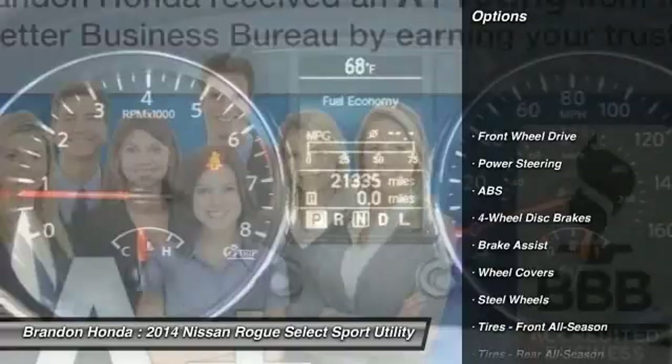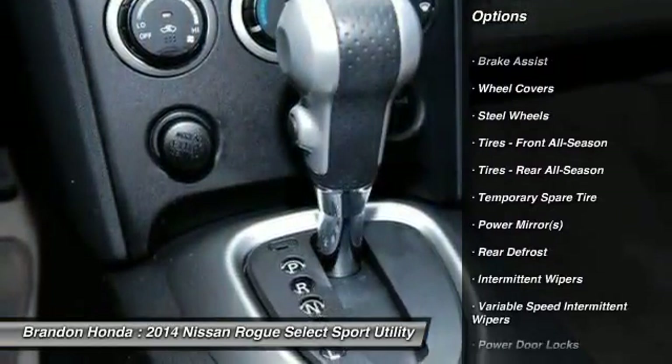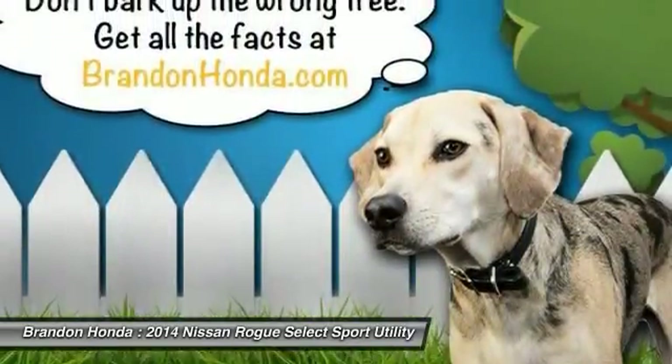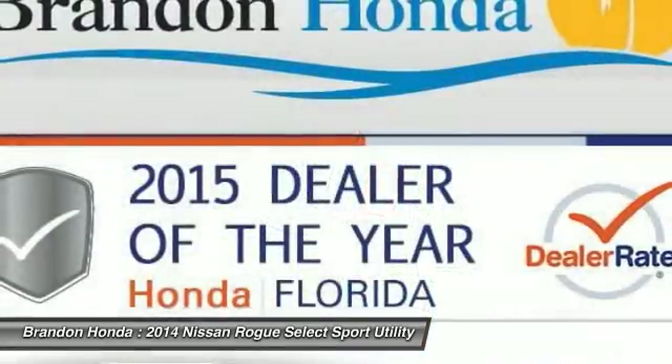Traction control, anti-lock braking system, stability control, air conditioning, driver airbag, power steering, adjustable steering wheel, four-wheel disc brakes, keyless entry, rear defrost.